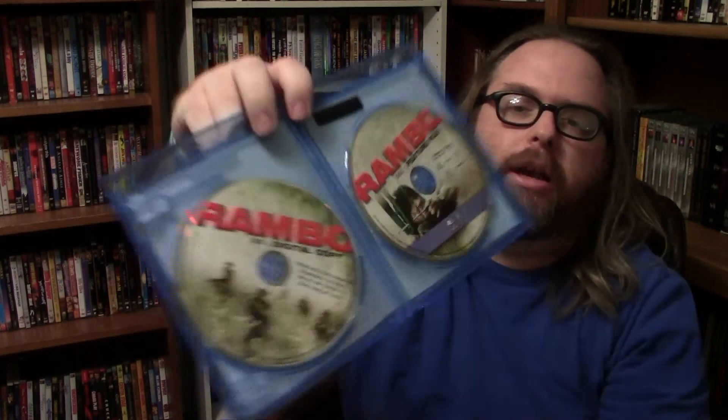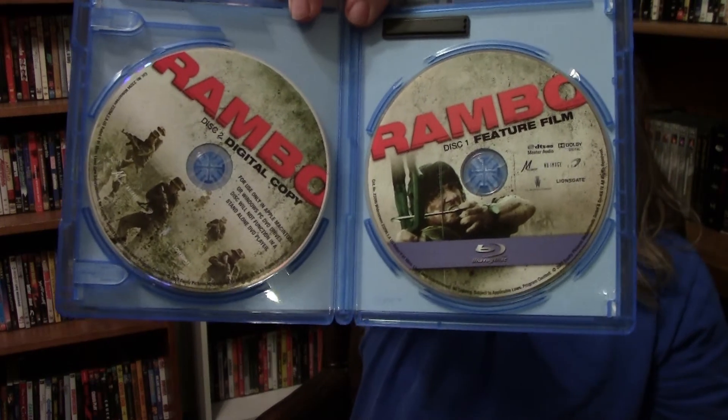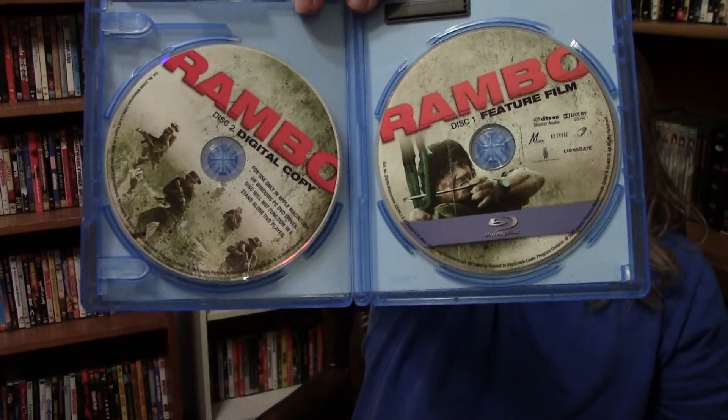I got this for $5 so I can't complain. Inside you get the DVD, Blu-ray, and the digital copy. So Rambo — I believe this came out in 2007.